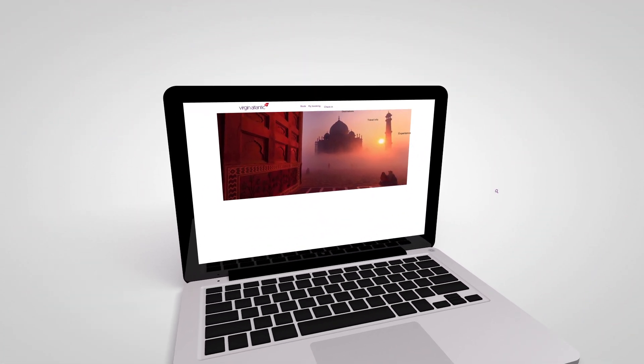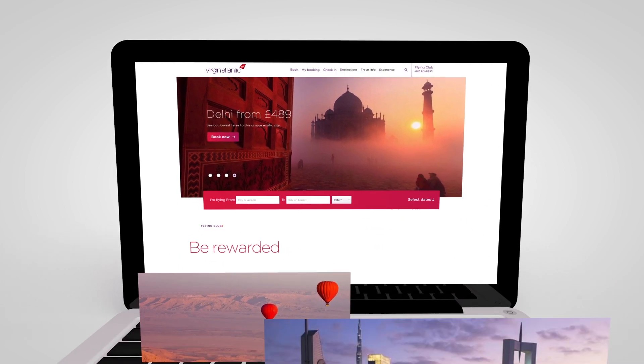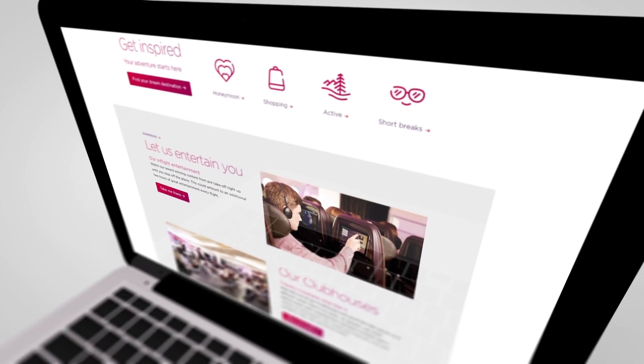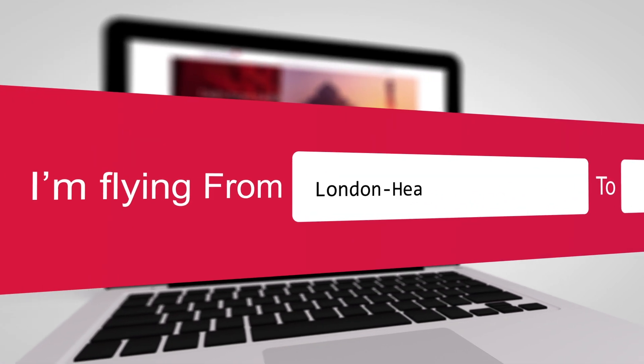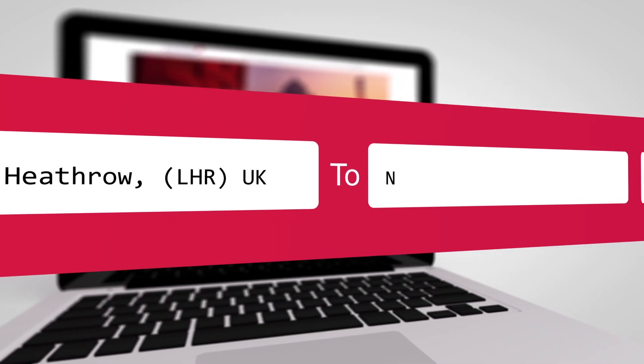We've given our website a bit of a makeover — it makes finding and booking your flight a breeze. Let's take a look around. Ready to explore your flight options? Great, just tell us where you want to fly from and to.